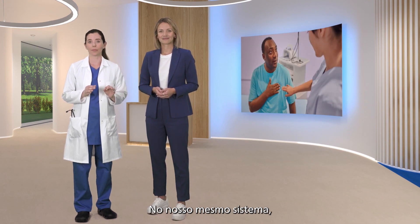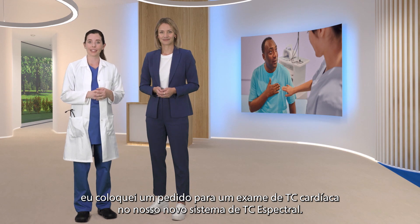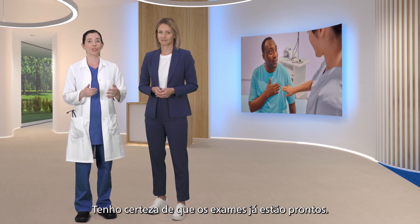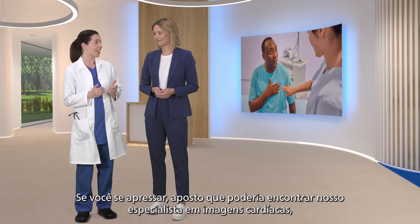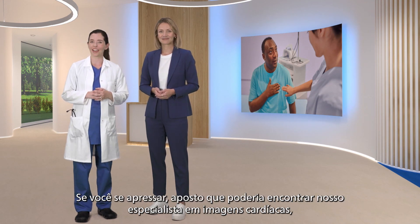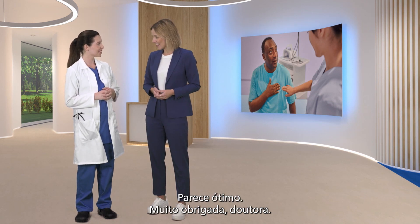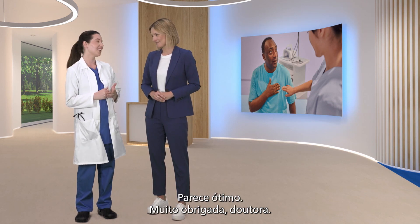In our same system I put in an order for a cardiac CT exam on our new spectral CT system. I'm sure her scans are complete by now. If you hurry I bet you could catch our cardiac imager, Dr. Green, while he reviews the results. Sounds great — thanks for your time, doctor.